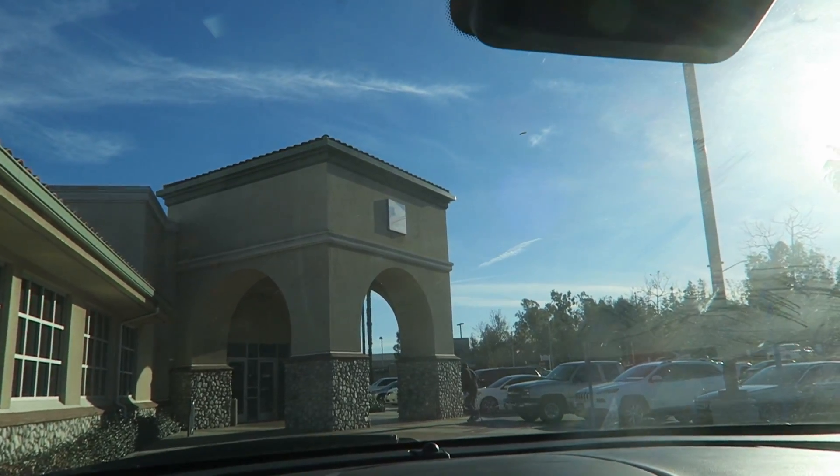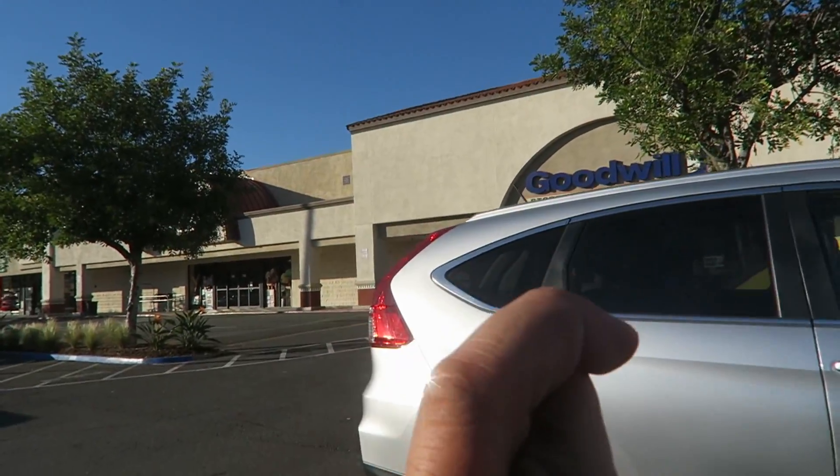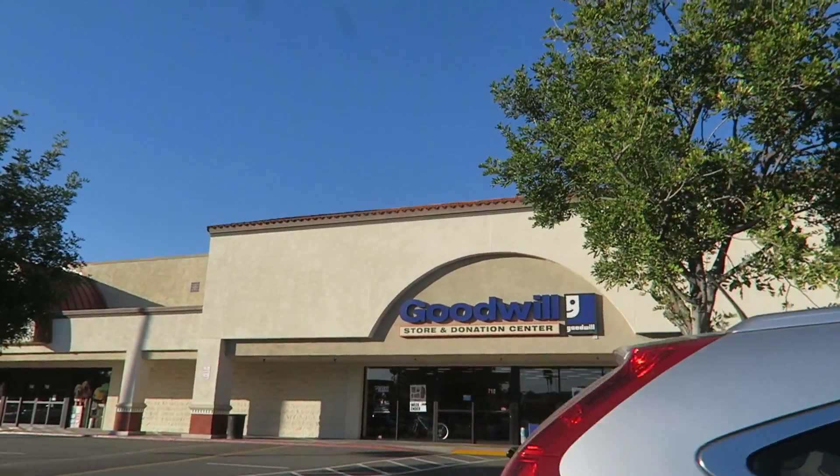Thank you guys so much for watching my unboxing. But right now, let's go to the post office and then we're going to go to the Goodwill. Let's head out and run some errands. Just made it to the post office — it's really sunny. Just got to the Goodwill. Cross your fingers for me, guys — hopefully we can find some treasures today.